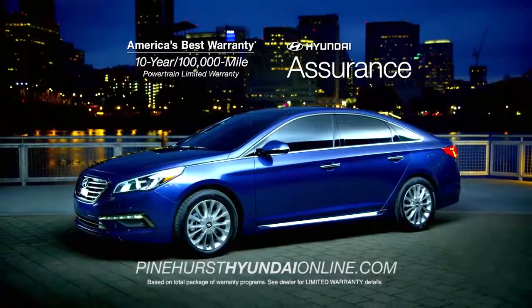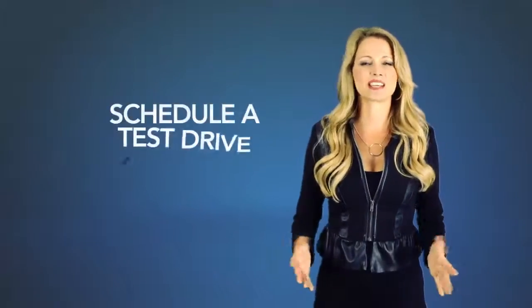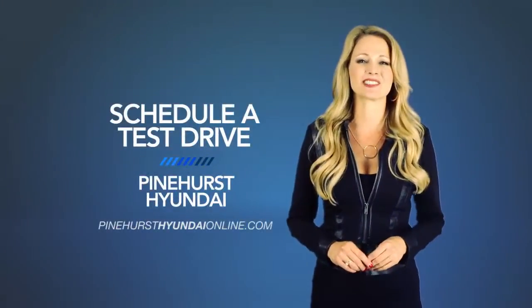The new 2015 Sonata is in showrooms now. Schedule a test drive of your very own at Pinehurst Hyundai today.